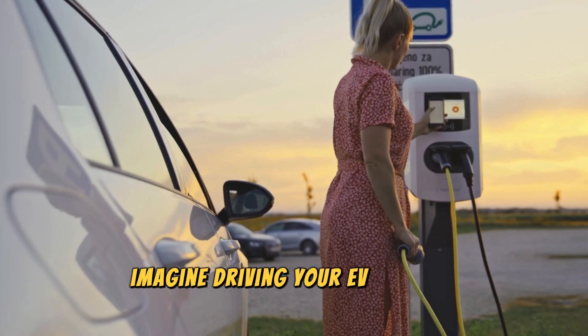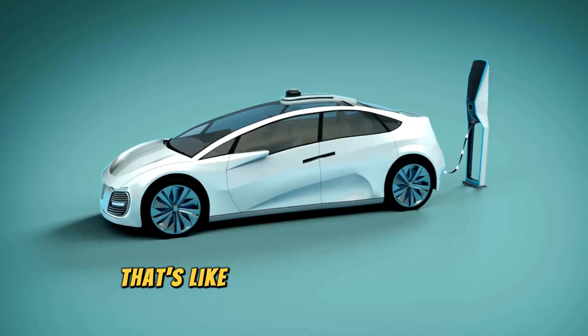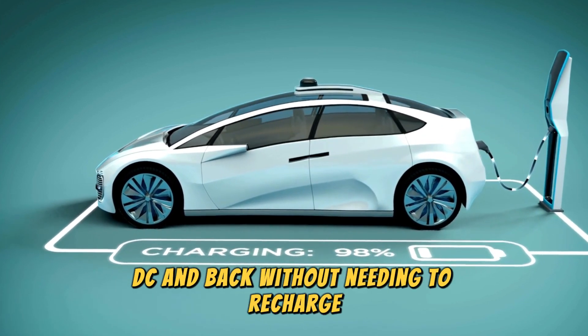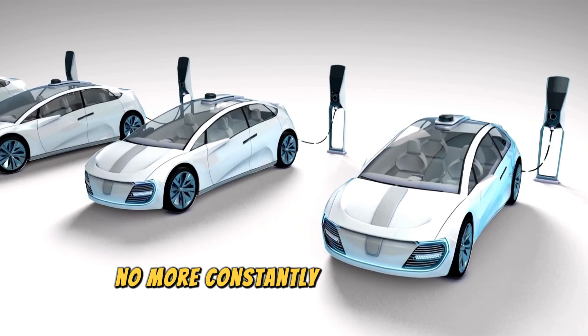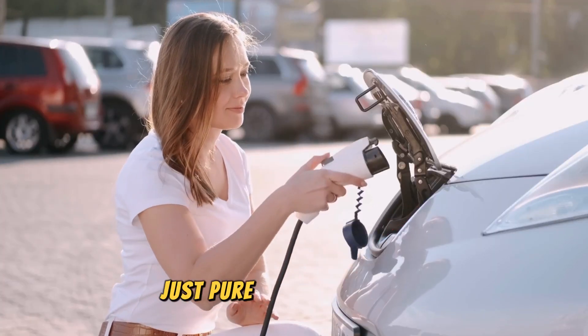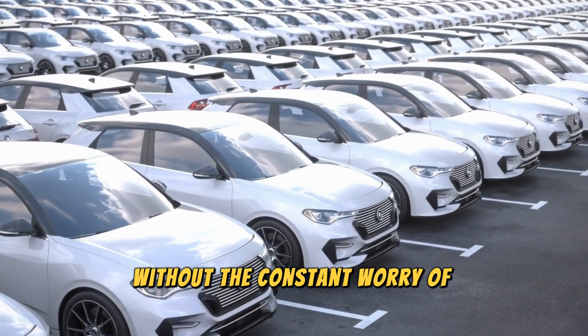Imagine driving your EV for 500 miles or more on a single charge — that's like driving from New York to Washington D.C. and back without needing to recharge. That's the kind of range we're talking about with solid-state technology. No more range anxiety, no more constantly checking your battery level, no more searching for charging stations. Just pure electric freedom.